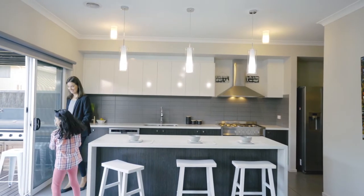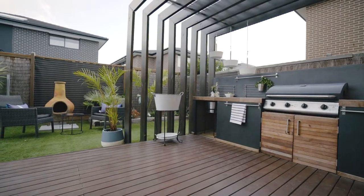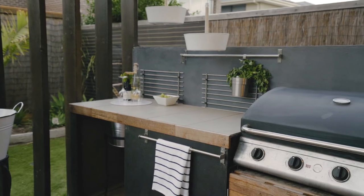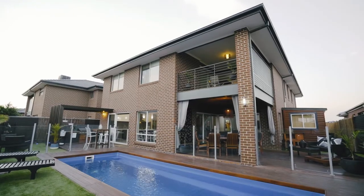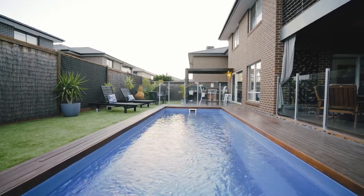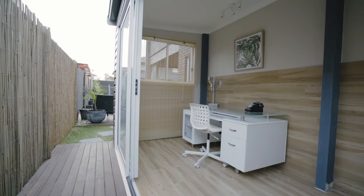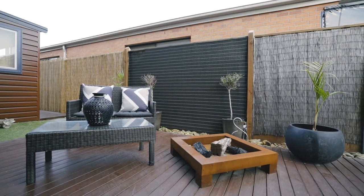Imagine cooking in your dream kitchen while your family relaxes by the pool. Another bonus with this home is that it has its very own private freestanding studio or home office with convenient side gate access — ideal for those running a business from home.